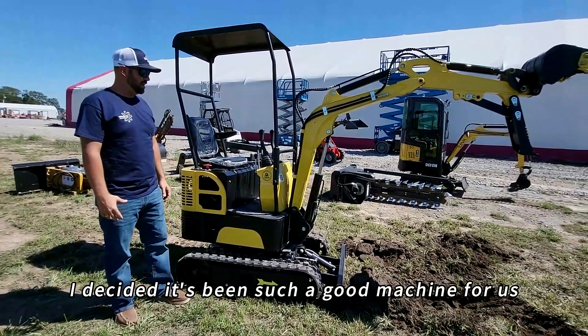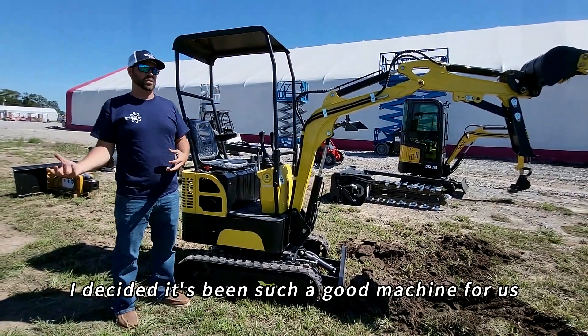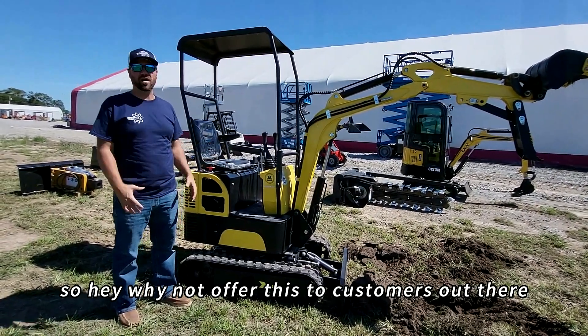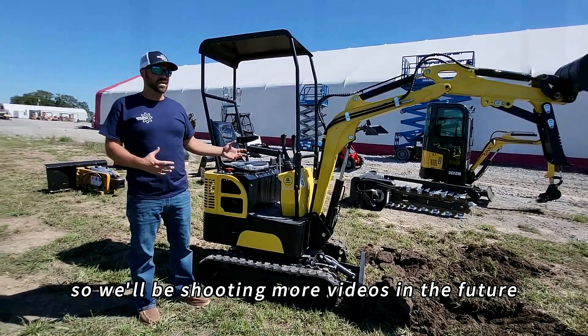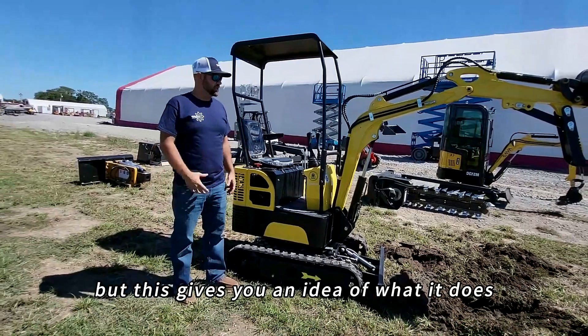We decided it's been such a good machine for us — we've field proven it for the last year. So why not offer this to customers out there who are interested in owning something like this. We'll be shooting more videos in the future, more extensive digging videos, but this gives you an idea of what it does.